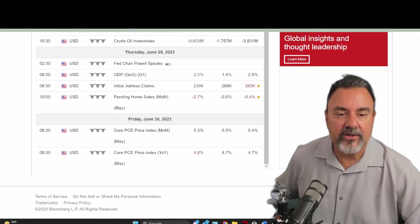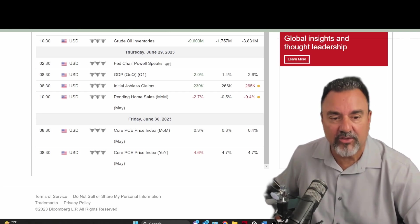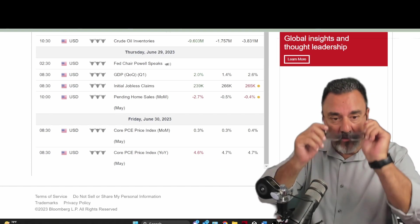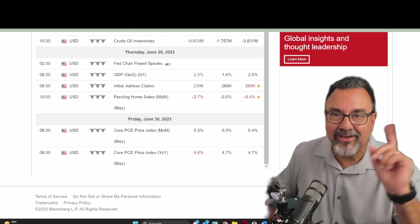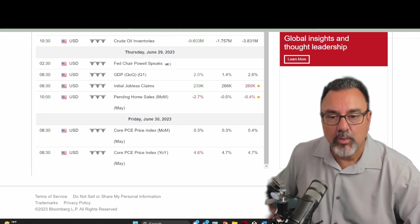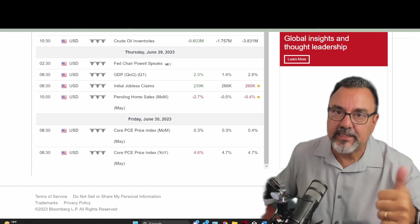All we have out today are the PCE numbers. Core PCE month-over-month: the previous report came in at 0.4, they expected 0.3, and it came in right on the button. The core PCE year-over-year went from 4.7 — they predicted 4.7 — and it came in at 4.6. Might not sound like a big move, but it's pretty good and it's helping the markets.